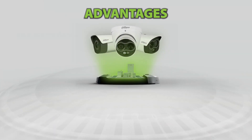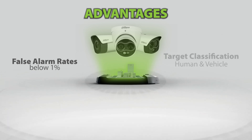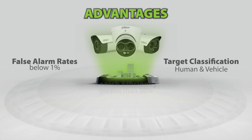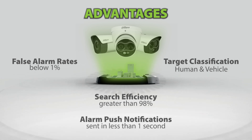Advantages. Perimeter control products offer accurate detection with false alarm rates below 1%. Our products are designed around target classification where they focus intently on human and vehicle classification. We deliver a quick target search with a search efficiency greater than 98%. Alarm push notifications can be sent in less than one second through our remote monitoring features.